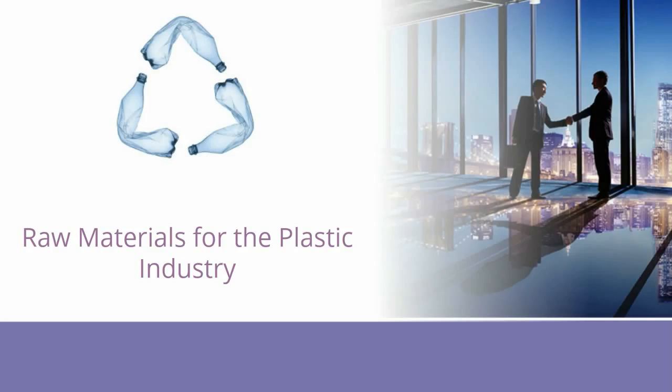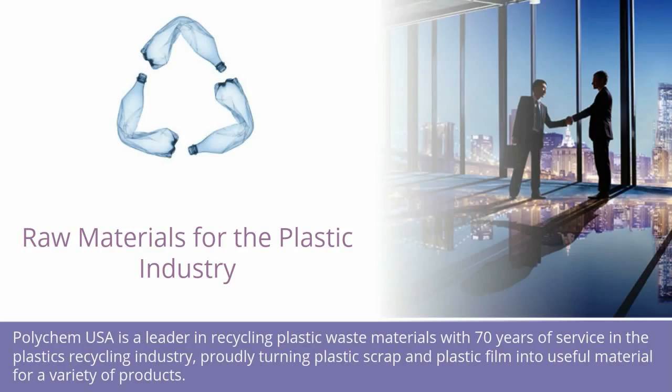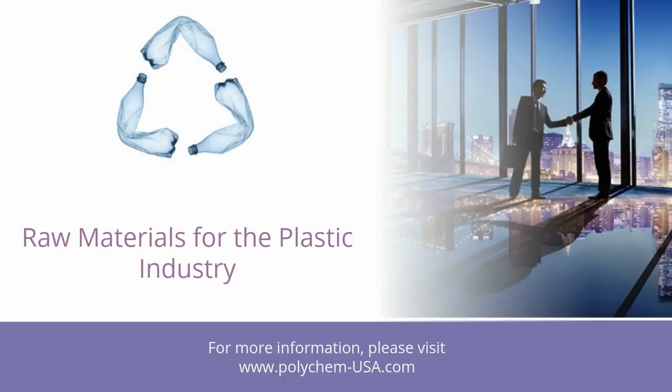Raw Materials for the Plastic Industry: Polychem USA is a leader in recycling plastic waste materials with 70 years of service in the plastics recycling industry, proudly turning plastic scrap and plastic film into useful material for a variety of products. For more information, please visit www.polychem-usa.com.